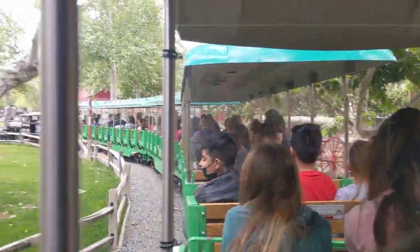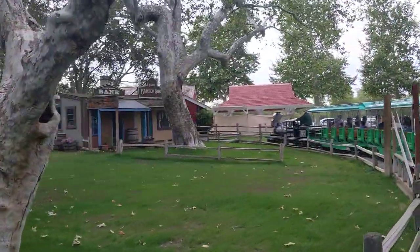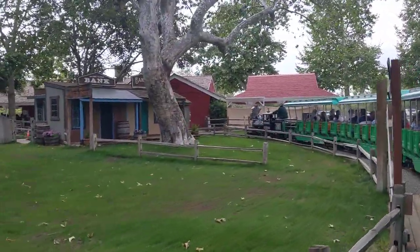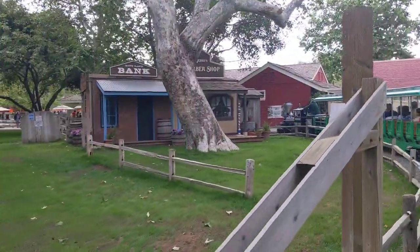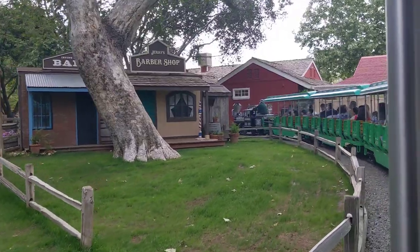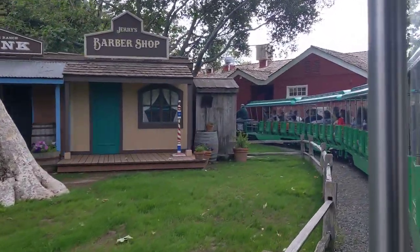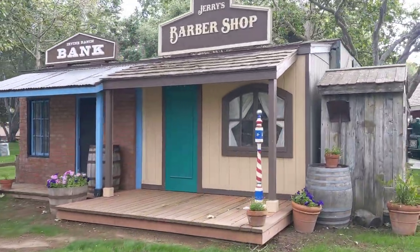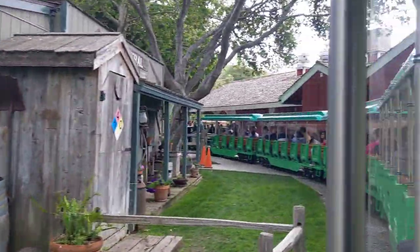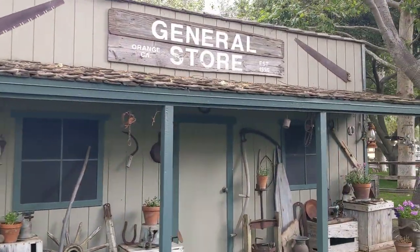Thank you for riding here on the Park train. Remain seated until we come to a full and complete stop at the train station. Take all of your personal belongings — cameras, car keys, tickets — take everything with you and don't leave anything behind. Enjoy the rest of your day inside the park. When our train has come to a full and complete stop, exit to the right side of the train.